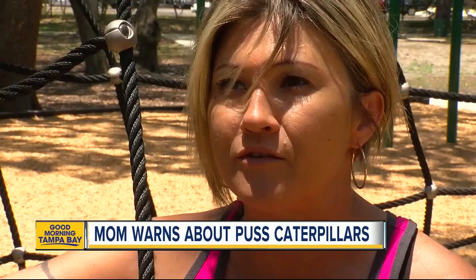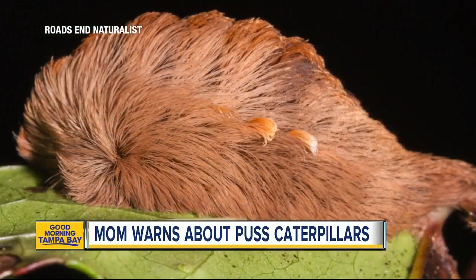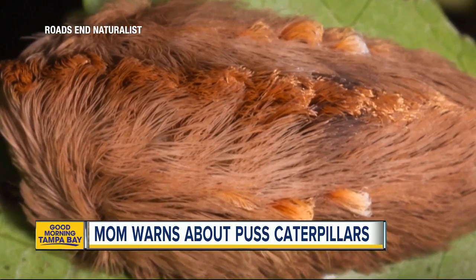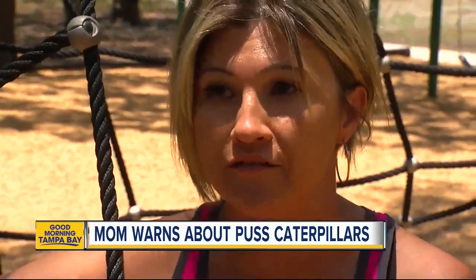I immediately remembered my sister-in-law had the same thing happen to her. Puss caterpillars love Tampa Bay in spring, dropping out of your oak and citrus trees. Underneath a layer of fuzz are stiff, poisonous spines. I knew that I had to get him to the hospital as soon as possible, because these things can cause serious, serious allergic reactions and infections.